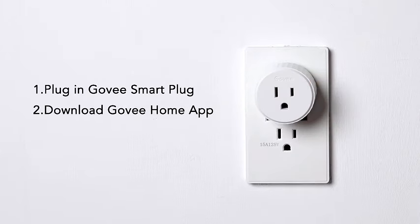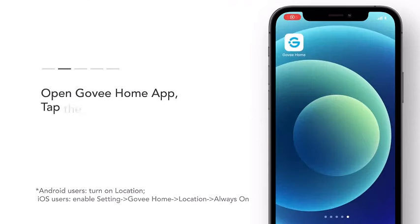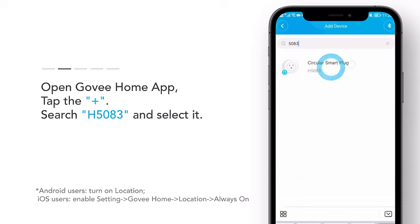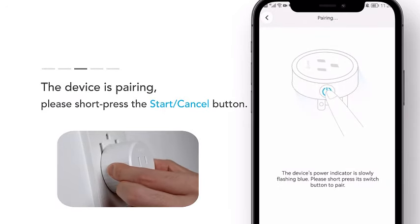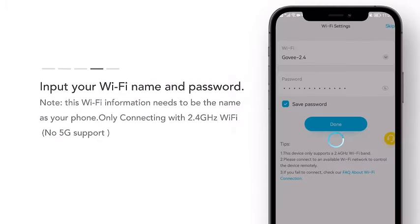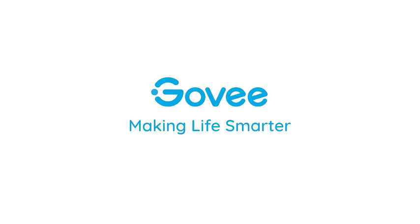Introducing the Govi Smart Plug, your gateway to a smarter home. These Wi-Fi plugs seamlessly integrate with Alexa and Google Assistant, allowing voice-controlled convenience for your devices. With built-in timer and group controller features, you can customize and automate your home's power usage. No hub is required, making setup a breeze. Rest easy knowing these smart outlets are ETL and FCC certified, ensuring safety and reliability. Operating on 2.4G Wi-Fi, this 4-pack of smart plugs provides a versatile and efficient solution to enhance your home automation experience. Upgrade to Govi for a connected and smarter living space.